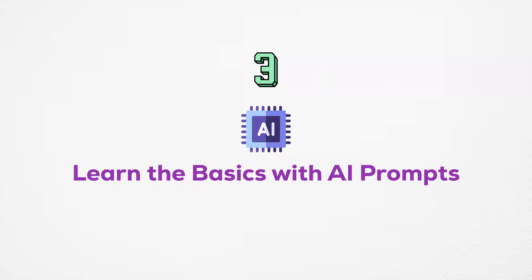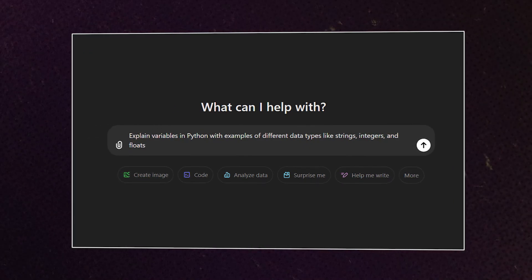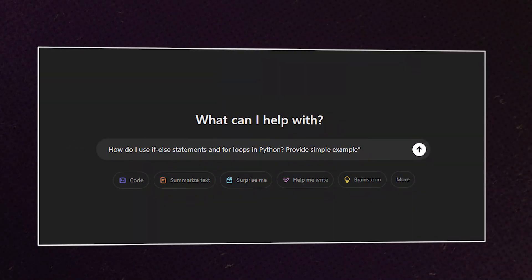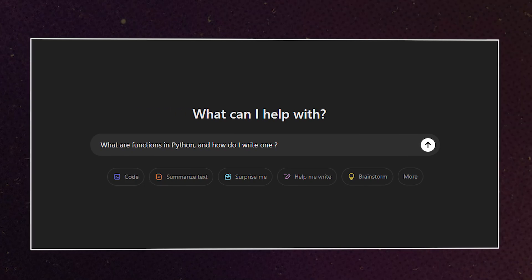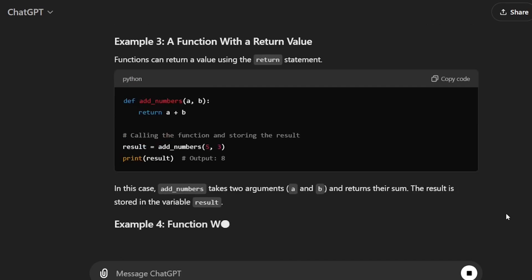Step number three: learn the basics with the help of AI prompts. For the basic building blocks of Python, here are some sample prompts to see how efficient they can be. Number one, variables and data types — sample prompt: 'Being a Python expert, explain the different data types in Python with examples like integers, strings, floats, etc.' You can respond in this way. Number two, control structure prompt: 'How can I use if-else statements and loops in Python? Provide me some examples.' And for functions: 'What are functions in Python? How do I write one? Provide me some examples.' This is how effectively you can learn.